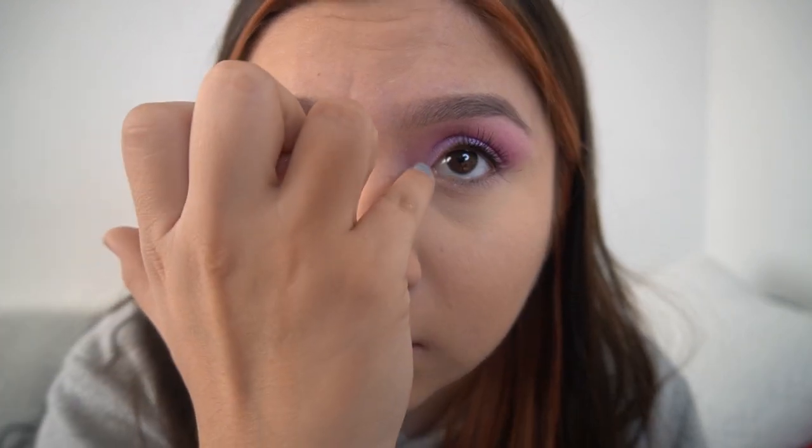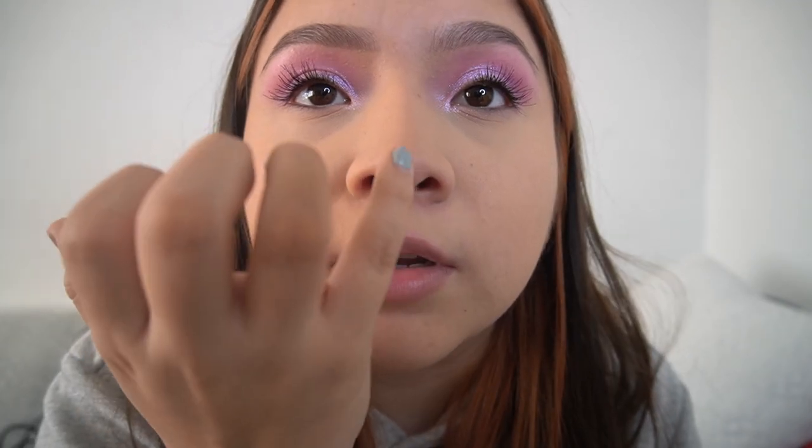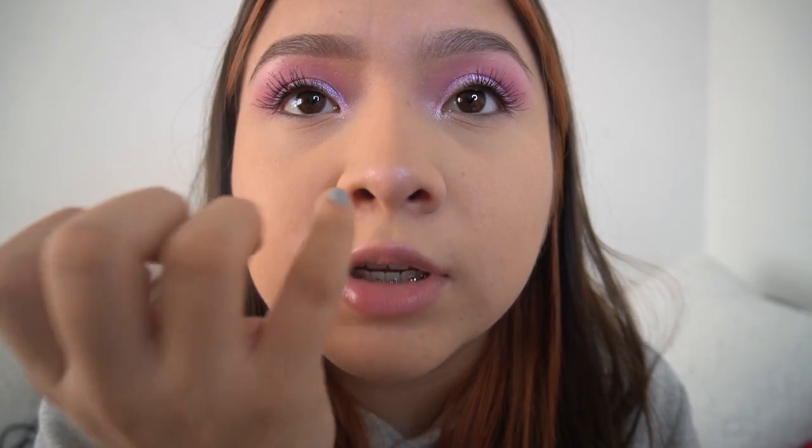It's this pink shimmer from the palette. I'm gonna get my finger a little wet and just take it and put it in the inner corner of my eyes and the same on the other side. I actually like that — I didn't think I was gonna like it! I think I'm gonna put it on my nose too, hopefully it doesn't look too crazy.